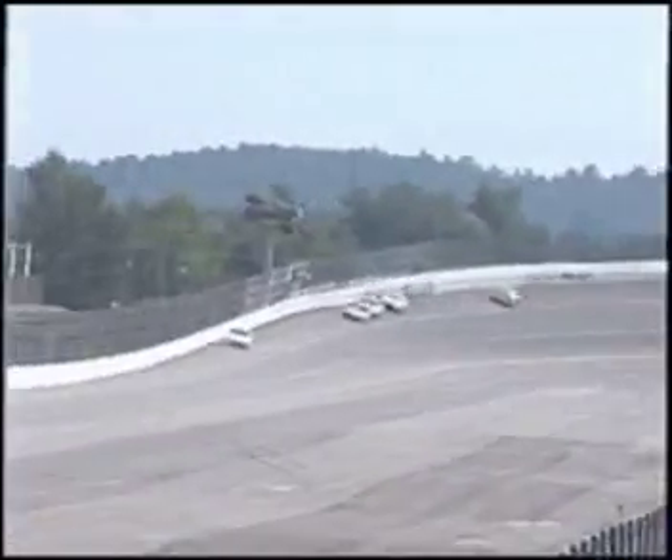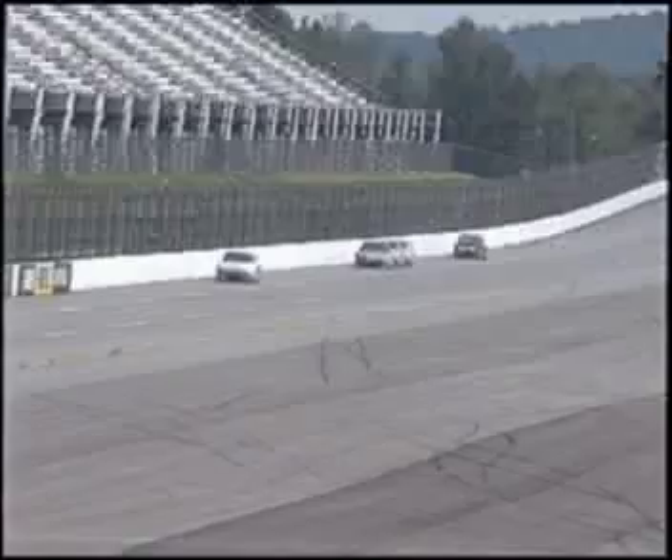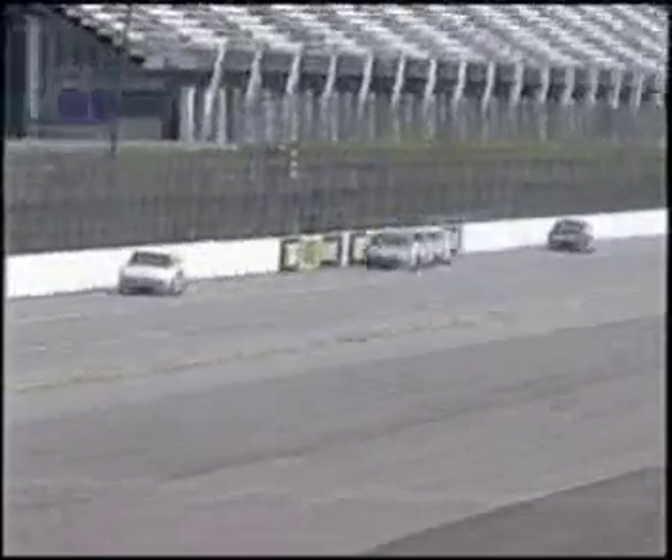After seeing top speeds hit the mid-190s during the first day, NASCAR decided to use a slightly smaller restrictor plate — 31/32nds instead of a full 1 inch — in order to lower the speeds.